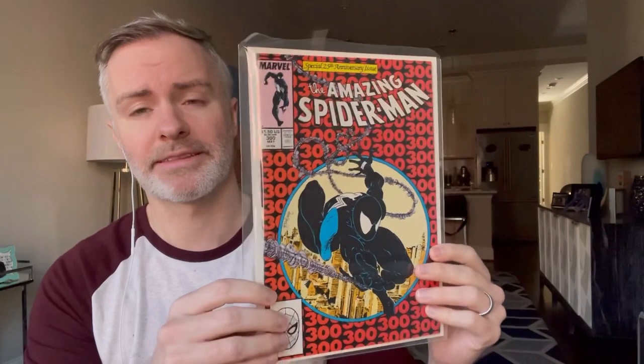This one I just couldn't believe was in the collection — first appearance of Venom, Todd McFarlane, Amazing Spider-Man 300. Super stoked this is in the collection. This might rival the grades of the ones I have currently — I have one graded signed by Todd and another raw copy I bought at the beginning of the pandemic. So I'm probably going to get this pressed and graded.